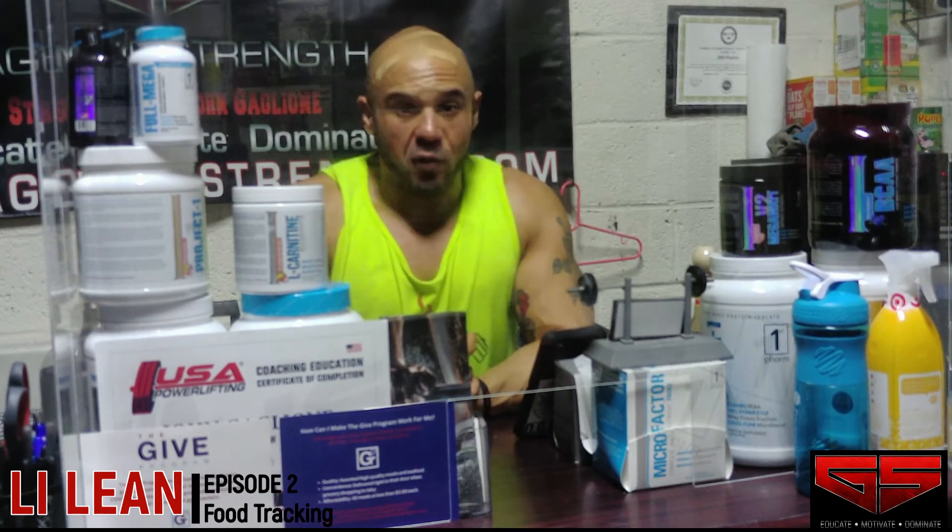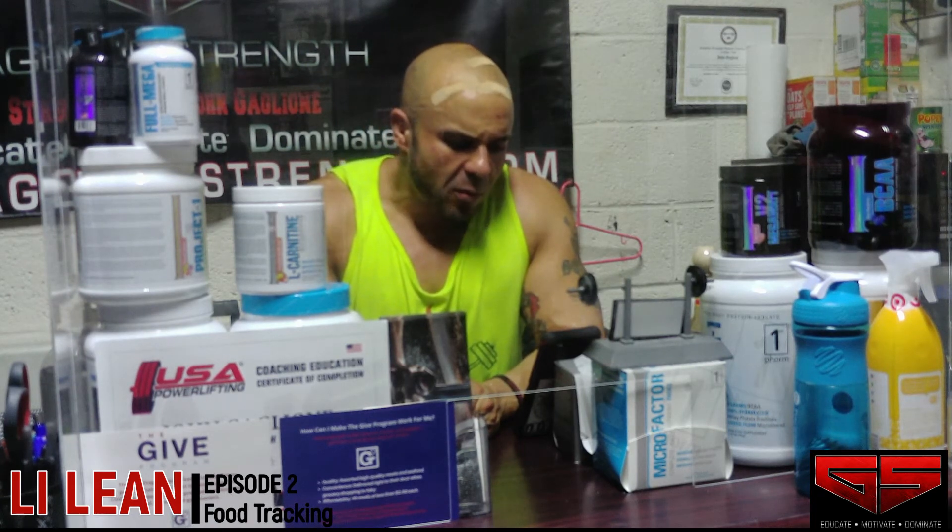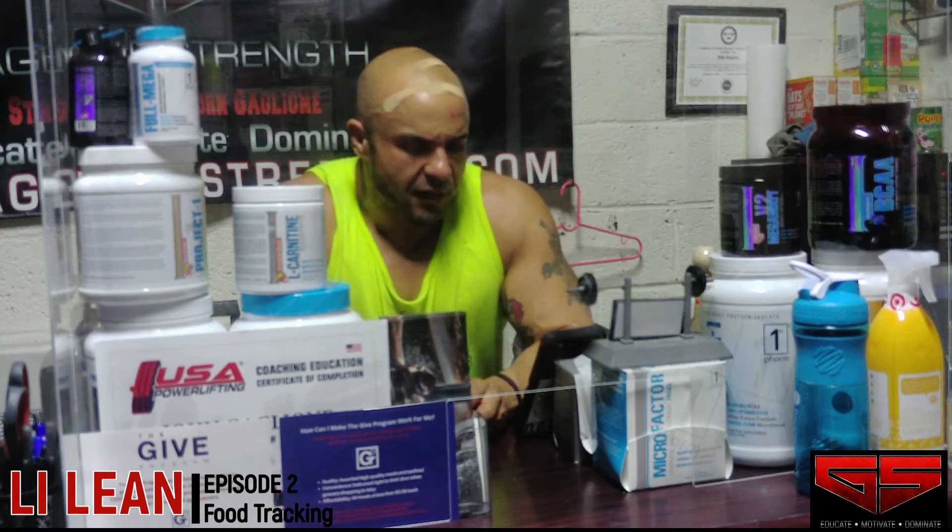I've found that I just perform better having carbohydrates in my system — I've tried low carb in the past, but that's something to consider as well. Nutrient timing is important; it is not the most important thing, but it's a way to help keep your calories in check.